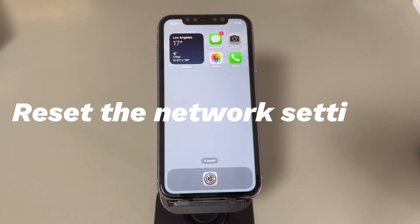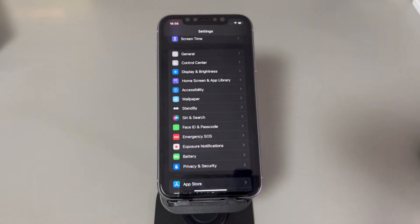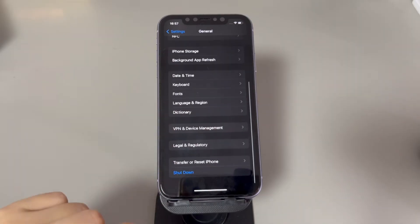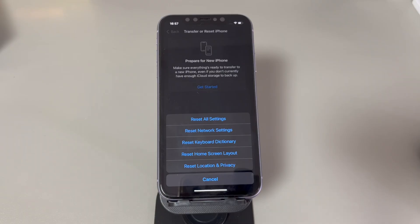Fix 9: Reset the network settings. Cellular data is part of the network settings on your iPhone. If something is wrong with the whole network settings, it can cause the iPhone to say 'no service' when there is. It's often hard to pinpoint which part is incorrect, so it's advised to reset network settings to restore all network-related settings to factory defaults. Go to Settings, tap General, scroll down and select Transfer or Reset iPhone, choose Reset, then select Reset Network Settings and follow the steps until your phone reboots.